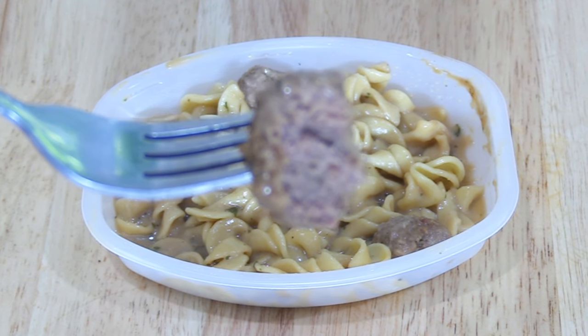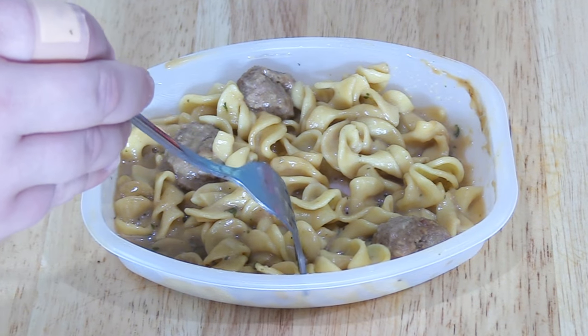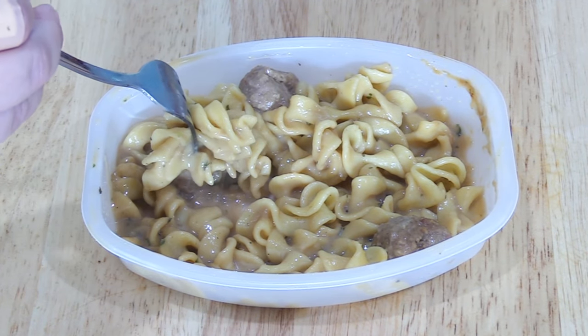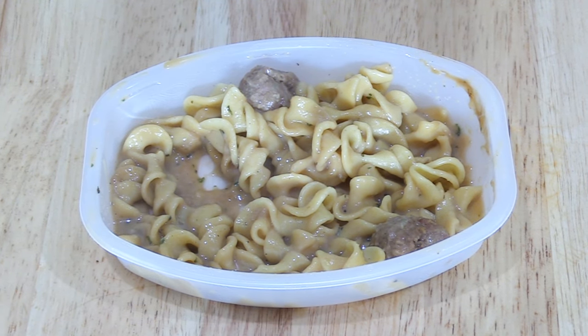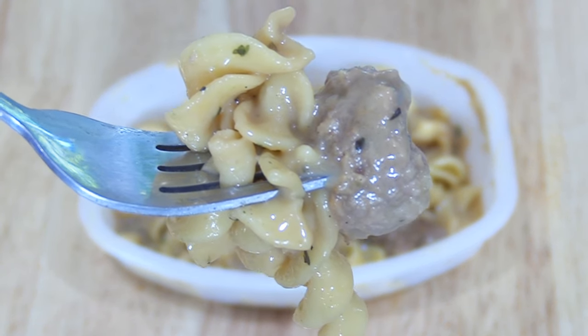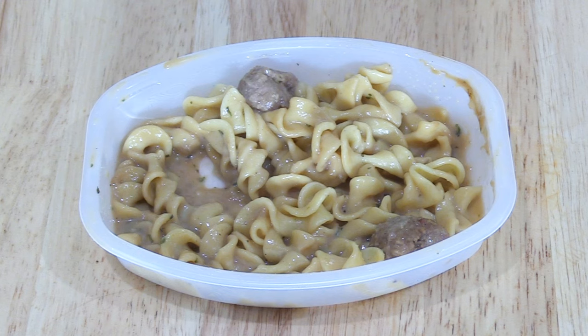Even though I didn't think the final obligatory bite of everything was necessary, I did it for you, the people, so you don't have to. The Lean Cuisine frozen Swedish meatball meal was the worst by far, which is why it gets a 2 out of 10. If I was in the frozen food section of my local grocery store craving Swedish meatballs, I'd get both the Stouffer's and the Boston Market — that way I could rinse off the Stouffer's and then use the gravy from the Boston Market on the Stouffer's Swedish meatballs and noodles. Thank you all very much for watching, and I'll see you soon.